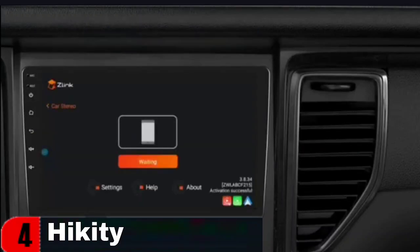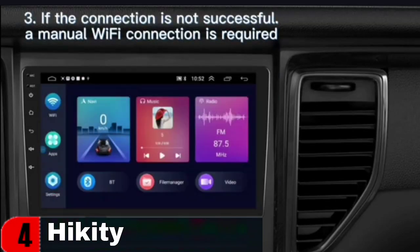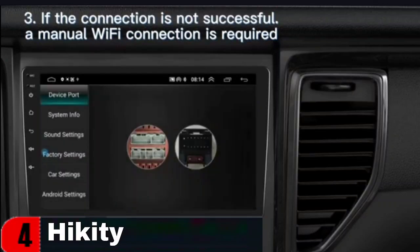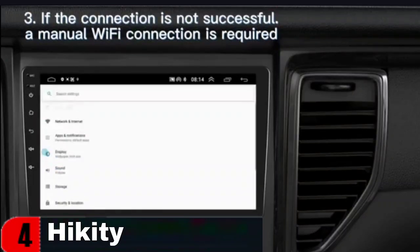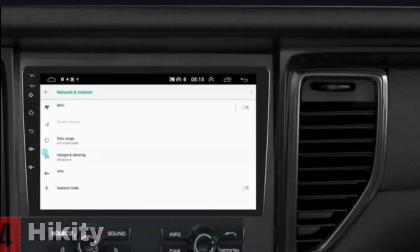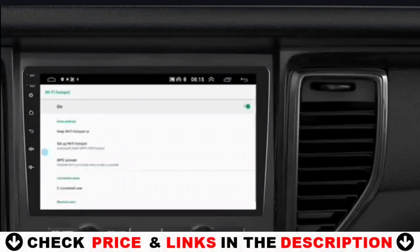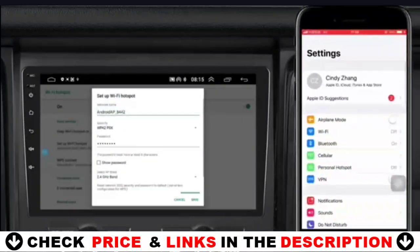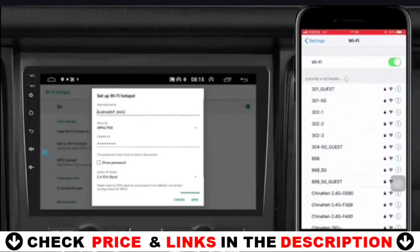Get the ultimate sound experience with the 10-inch car stereo's Hi-Fi and EQ settings. With subwoofer output and a 15-band graphic equalizer, you can customize your sound to your liking. Choose from preset options like Pop, Rock, Jazz, Classical, Flat, User, Voice, and Sound Delay. You can have phone calls without distractions via Bluetooth, with built-in clear Bluetooth audio streaming that lets you enjoy hands-free listening.